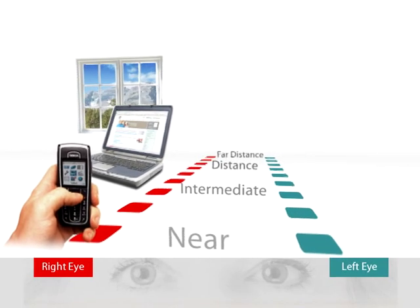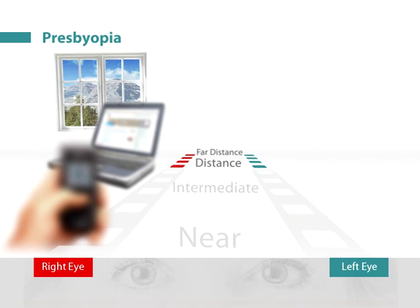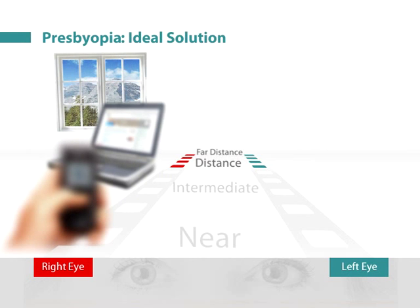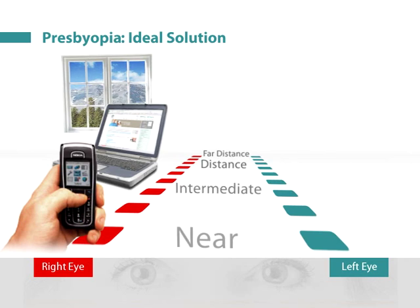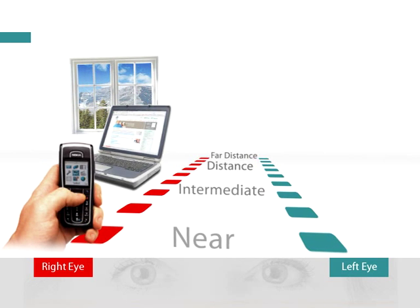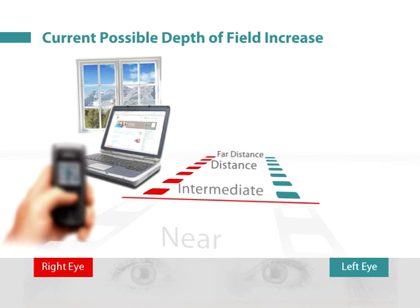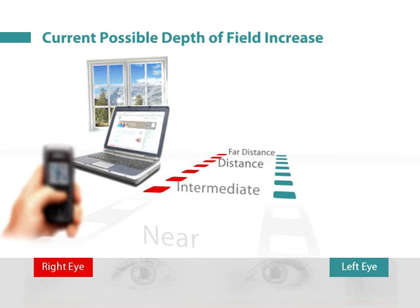In presbyopia, the loss of accommodation means that the near vision in both eyes becomes blurred, leaving the patient needing reading glasses. The ideal solution would be to increase the depth of field of each eye so that each eye could see clearly at distance, intermediate, and near. So far, the non-linear aspheric profiles have been shown to increase the depth of field, but not enough to give the patient clear vision at all distances, far to near.